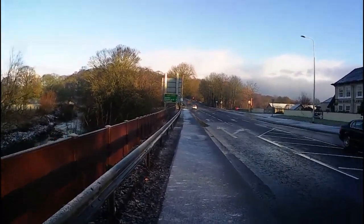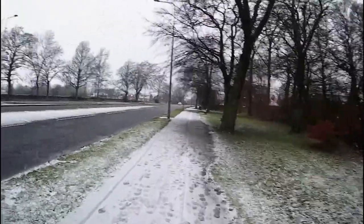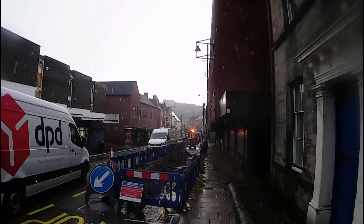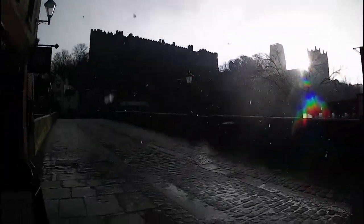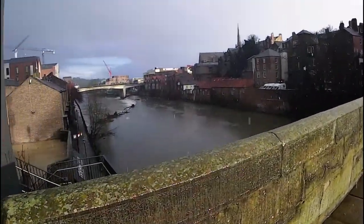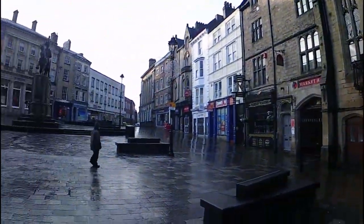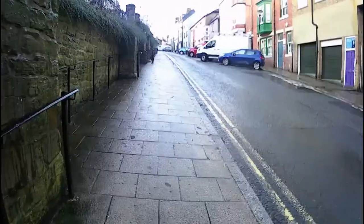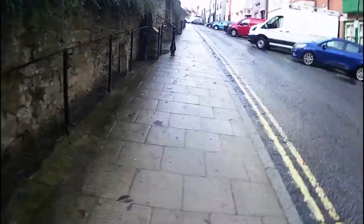Nearly there. Three miles to Durham. Nearly there! Here comes the snow again, falling from the skies. I made it into Durham - you can just about see the castle up there. The only problem with Durham is the hills, and it's slippery.